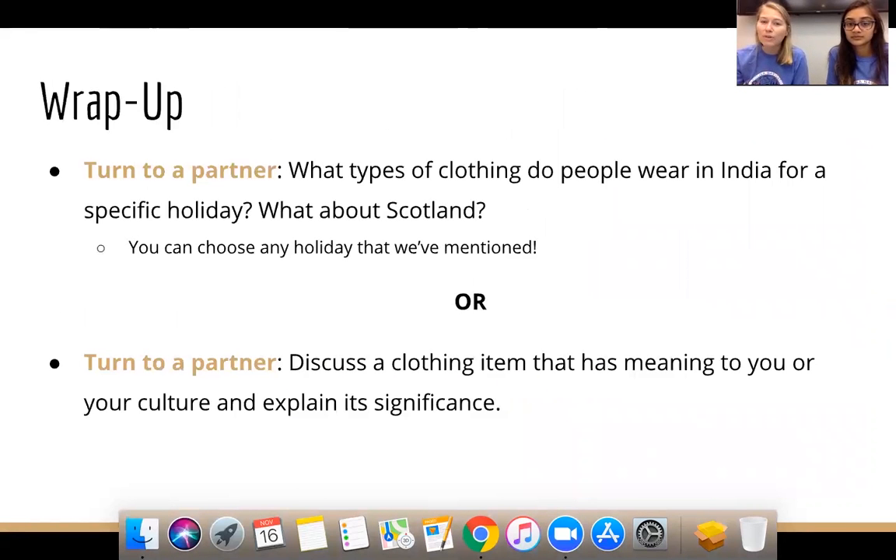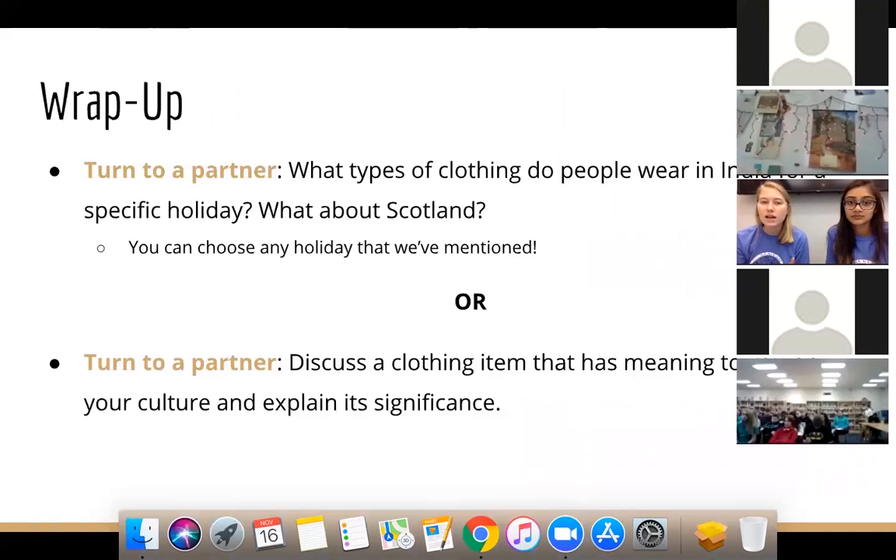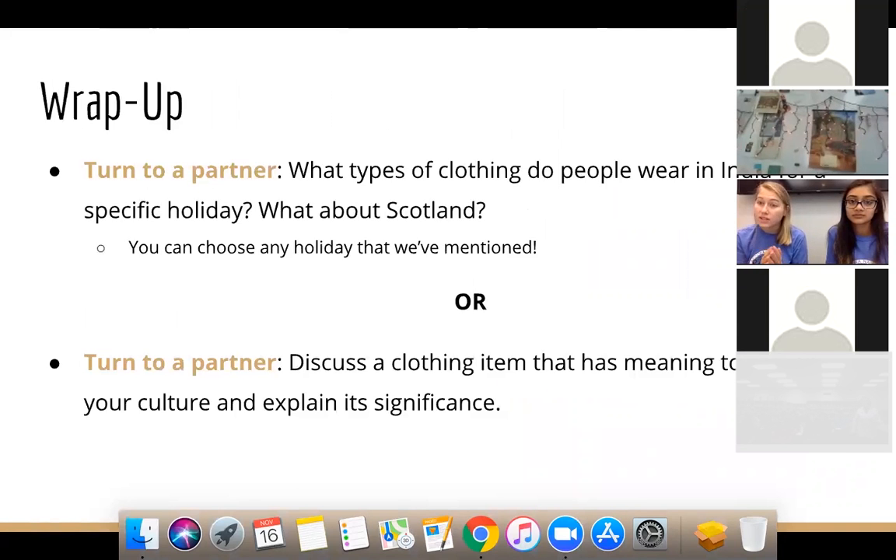We're going to wrap up with a discussion activity. Turn to a partner and discuss what types of clothing people wear in Scotland related to a specific holiday — what themes came up around specific dress? Or discuss a clothing item that has meaning to your own culture and explain its significance. Drop your ideas in the chat and give us a thumbs up when done.